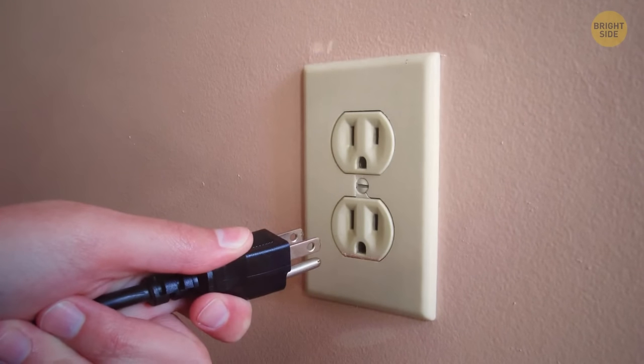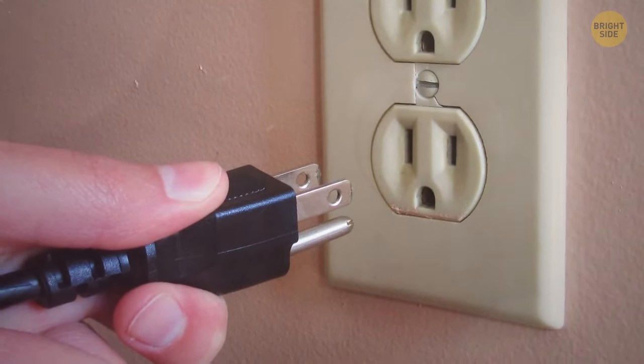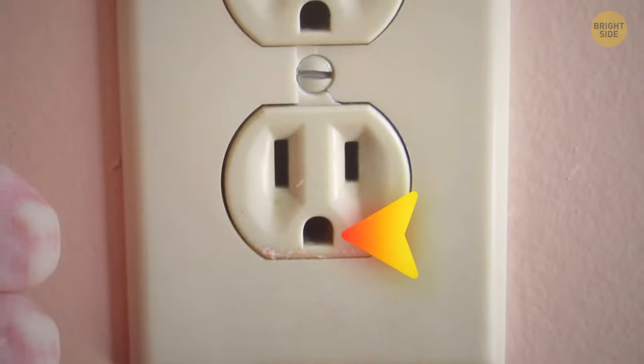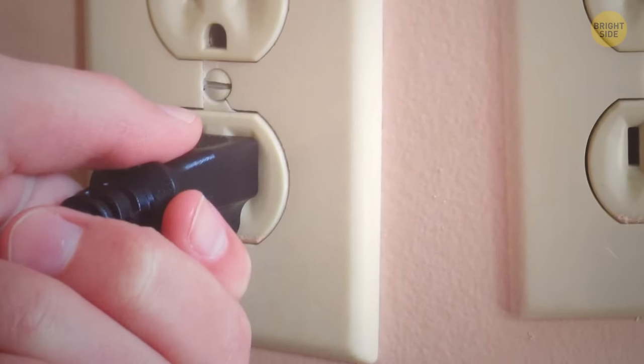Those holes near the tips of standard flat plugs used in North and Central America serve a purpose — thanks to them, the outlet firmly grips the plug so it won't loosen or fall out of the socket.